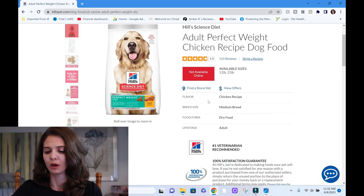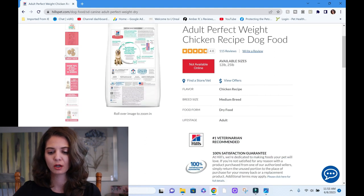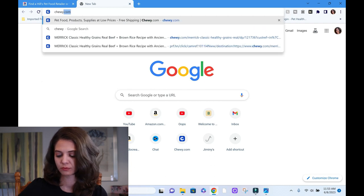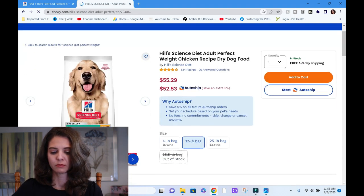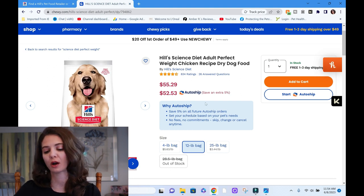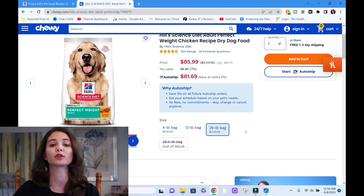They're going to get a point for the feeding guidelines because those calculations are exactly right. Let's find the cost to feed — it's easier to find on Chewy. On Chewy, the Perfect Weight in a 12-pound bag is $55.29, or $52.53 on auto-ship. A 25-pound bag is $85.99, which works out to $3.44 a pound to feed. Not the most expensive food, not the least expensive — somewhere in the middle.